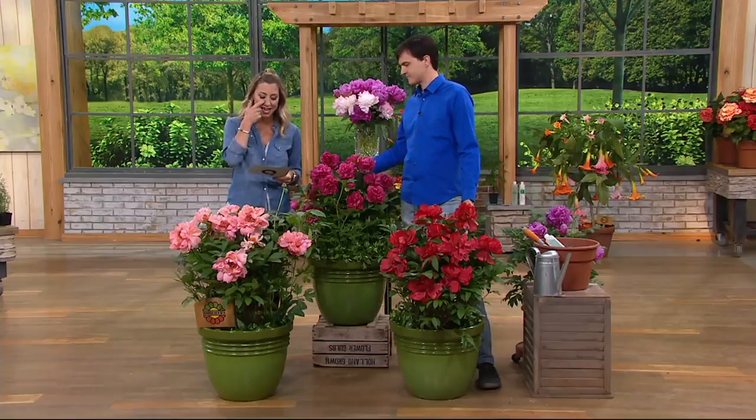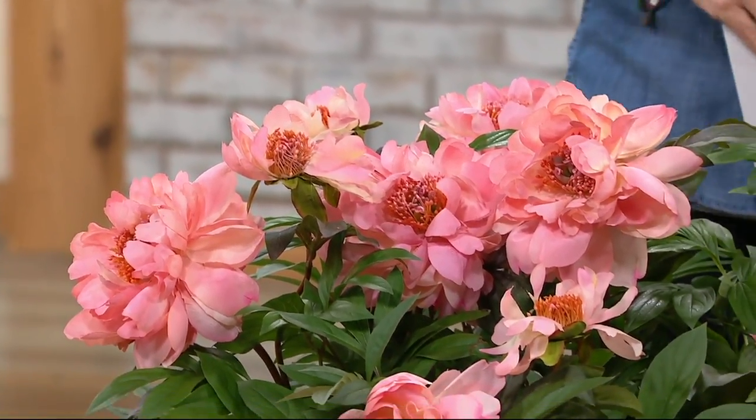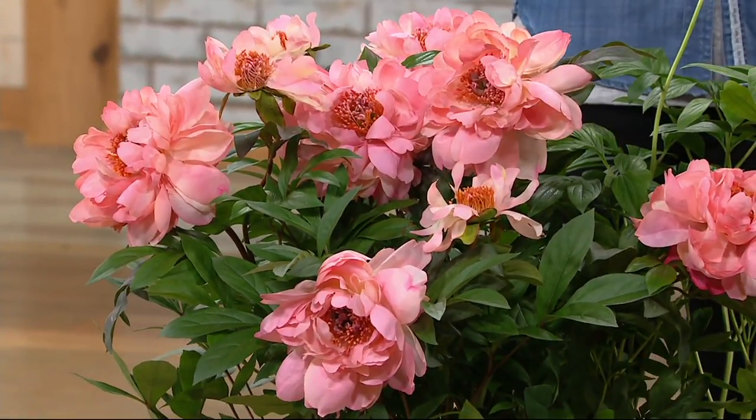Perfume Princess Peony Collection. Really special because of the sweet fragrance that comes from these blooms. It's awesome. And look at the beautiful, gorgeous petals. If you had a contest, what's better — the fragrance or the petals? It's even steven.